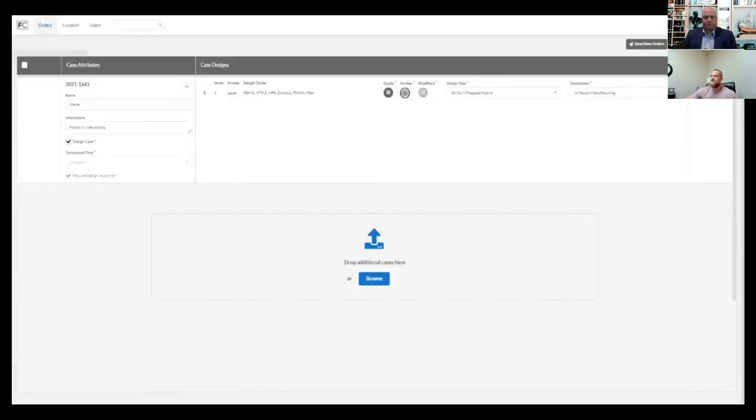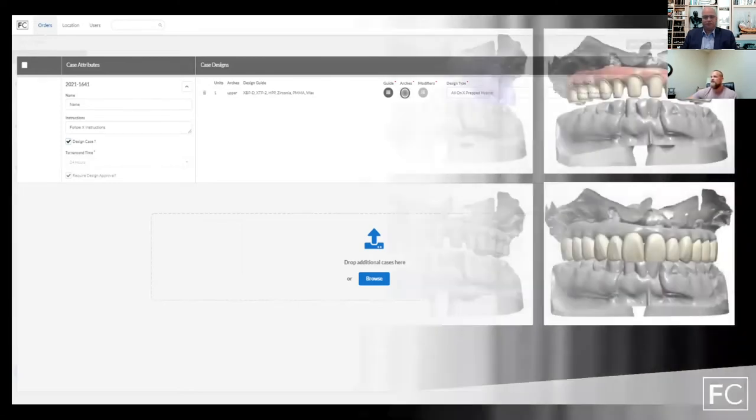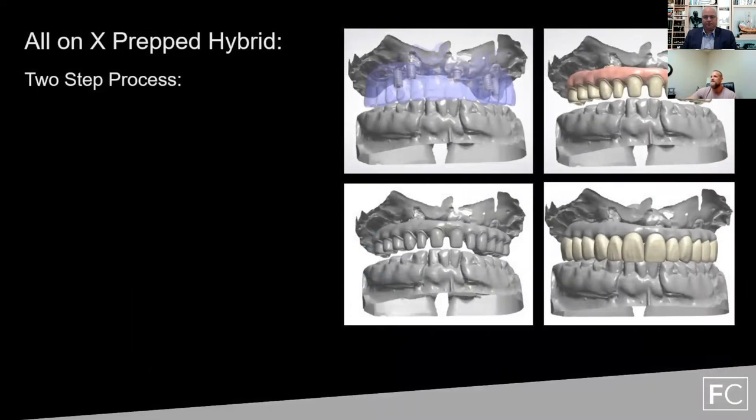After you submit the case and select your codes, at the top left you can enter a name and any additional instructions you have on the case. This is a 24-hour turnaround time and there's also a 'require design approval' option, which gives you the ability to fully review the case and make sure you're happy with the order before you actually download it.